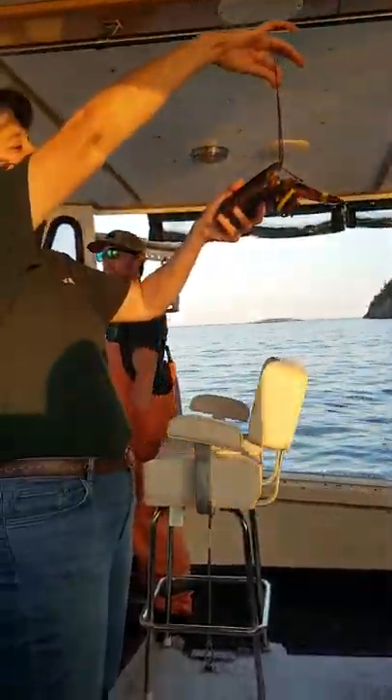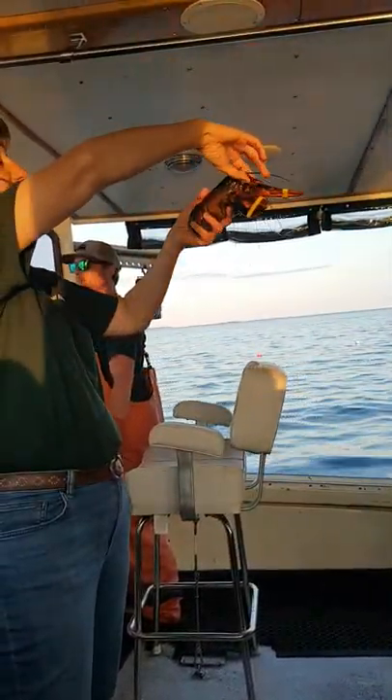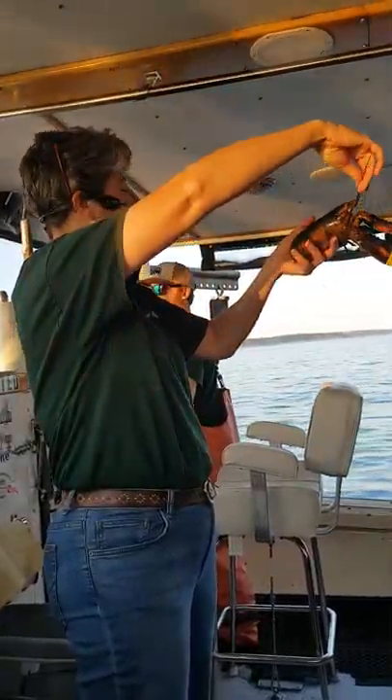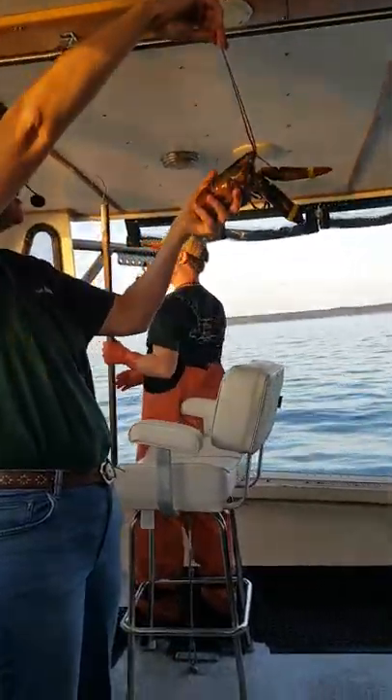Two very large antennas. These things are great for feeling around at the bottom of the ocean. They're looking for places to hide, and also looking for a little tasty treat to eat.